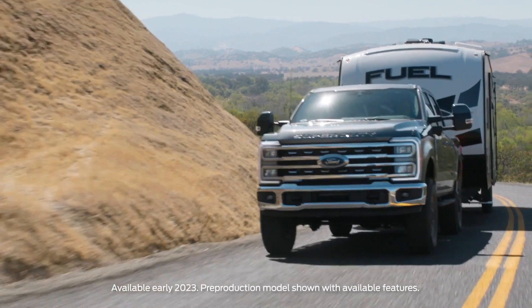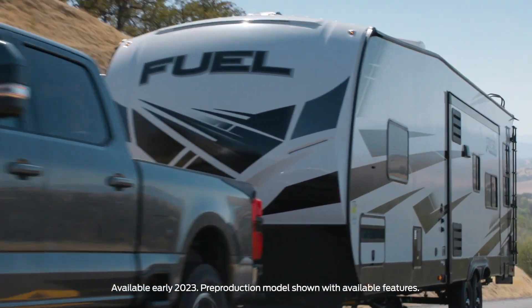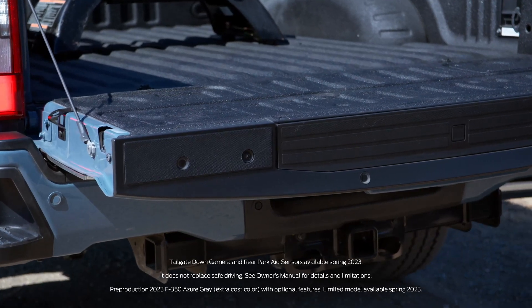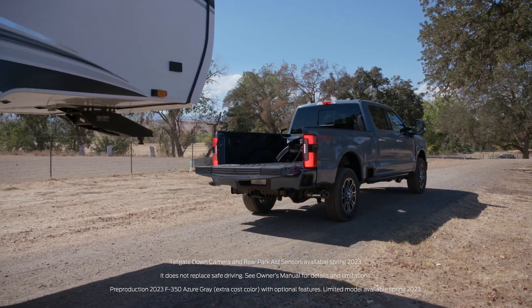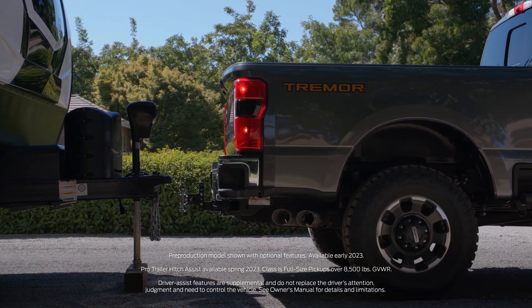There have been a lot of advancements to towing tech made recently. One of my favorite tech features is the hitch assist option offered by multiple manufacturers — this will guide your vehicle to the trailer, making hitching a breeze.